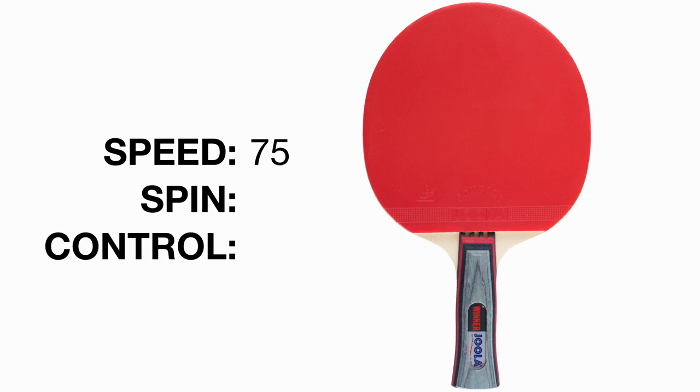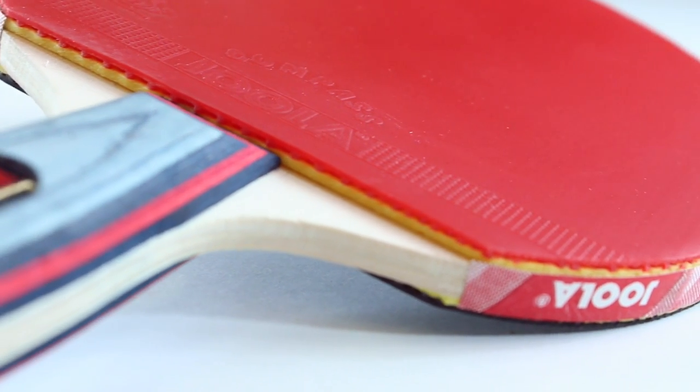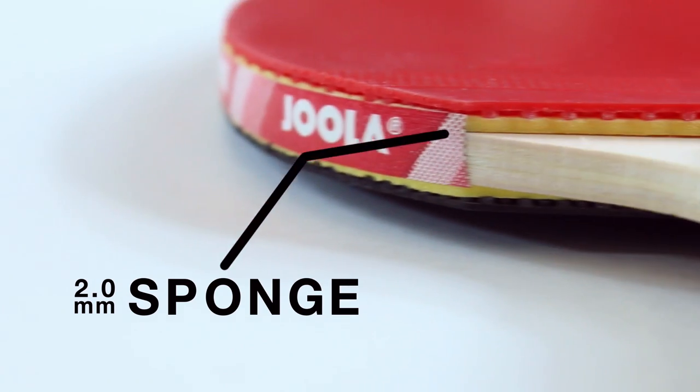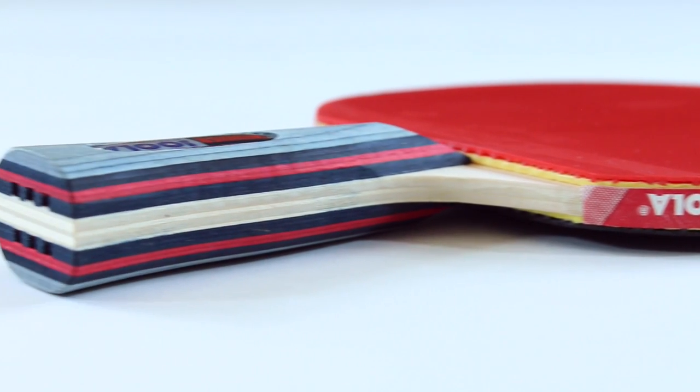The Winner records a 75 for speed, an 80 for spin, and an 88 for control. With ITTF-approved compass rubber and a smooth surface over 2.0mm thick sponge, the Winner generates controlled spin and speed among the YOLO all-round category.